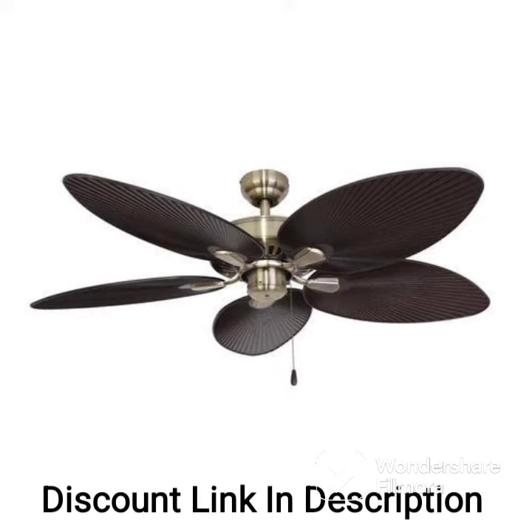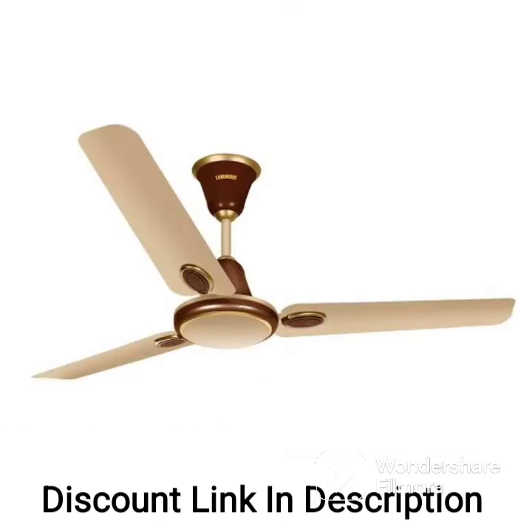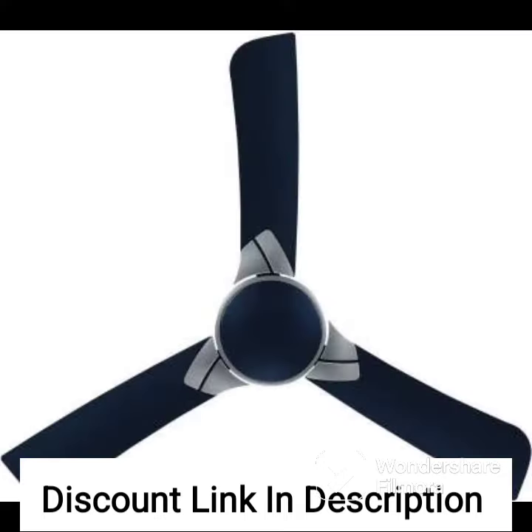Overall, the luminous Jaipur Gumar 1200mm designer ceiling fan is an excellent choice for those looking for a stylish and energy-efficient ceiling fan for their home or office. Its B3 star rating and 40% energy-saving capability make it an eco-friendly option that also helps to reduce electricity bills.